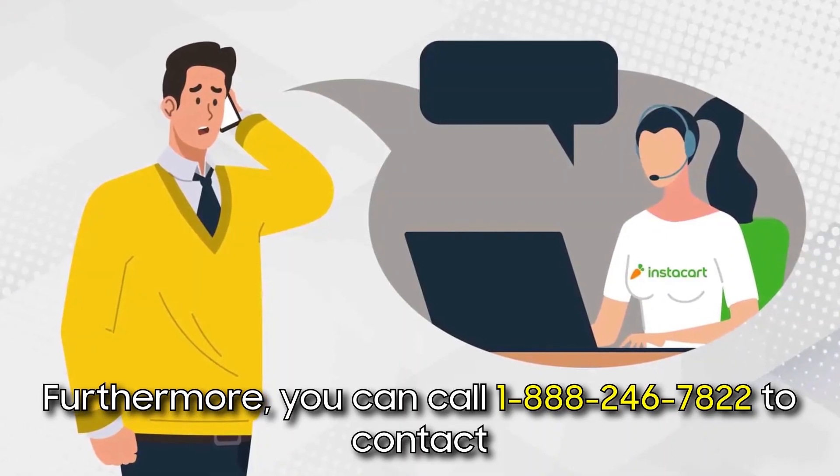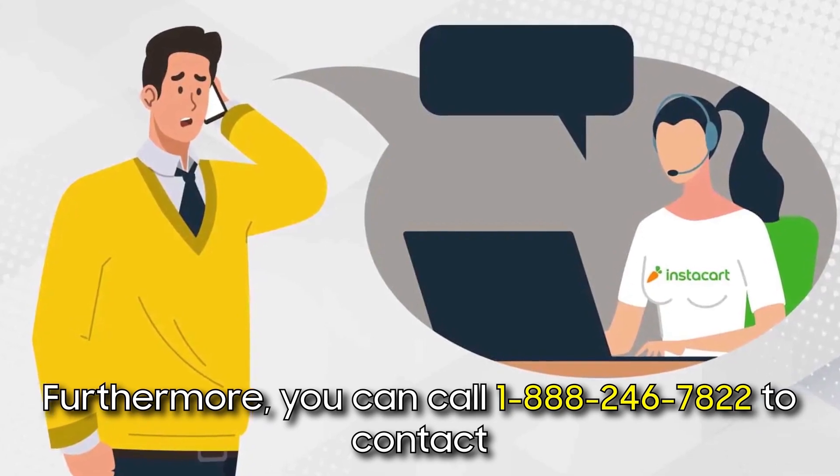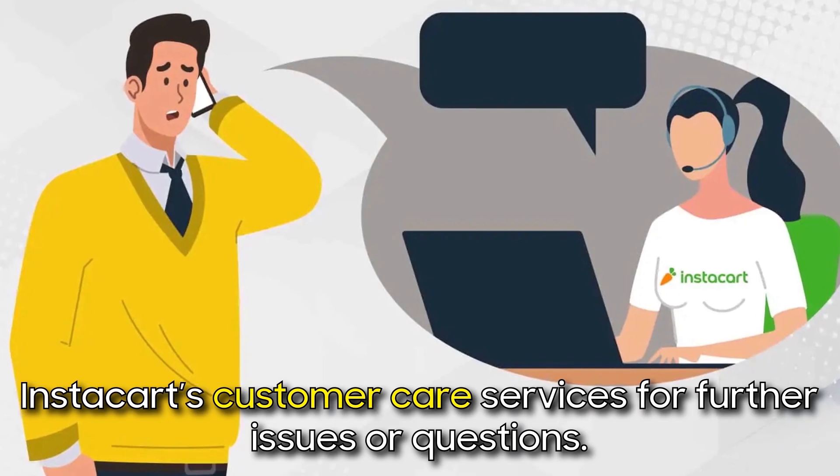Furthermore, you can call 1-888-246-7822 to contact Instacart's customer care services for further issues or questions.